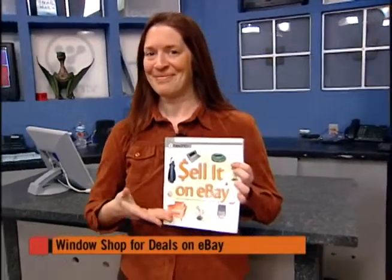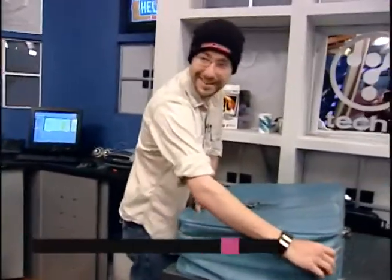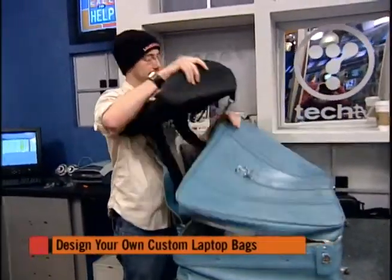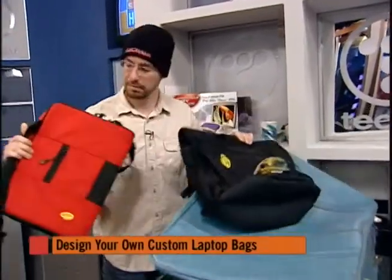On today's show, it's no secret eBay is an awesome place to find bargains online, but if you really want to find the best deals, you've got to know how to find them. Toby Molina, author of Sell It on eBay, will be here with window shopping secrets guaranteed to help you find the very best bargains on eBay. Plus, we're letting our new lab guy Ian out of his cage because he found a free video editing program that actually works and won't crash your system. And how would you like to strut around town with your very own specially designed laptop bag? We'll show you a site that will let you express your inner fashion designer by building the perfect bag.